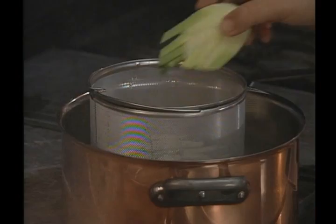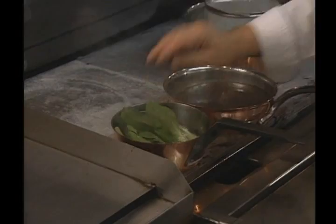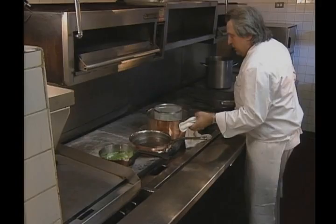Then the leek, then the carrots, then the fennel. I like to blanch my asparagus with my baby bok choy together. I am adding the parsley sprouts and blanching everything very well for a couple of minutes.